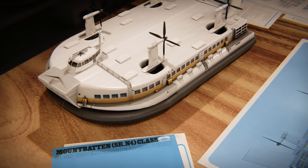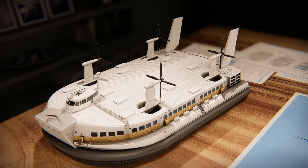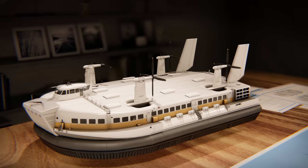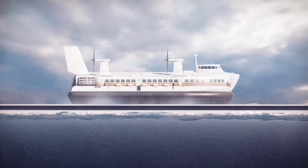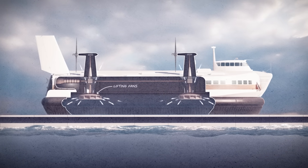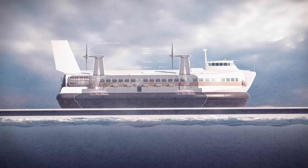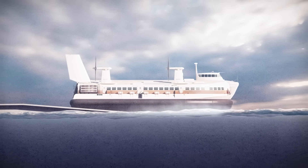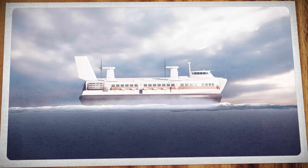To understand what made hovercraft so revolutionary, consider that they're not like any other vehicle. In fact, they share more in common with aircraft than boats. That's because hovercraft are essentially airborne — they work using the principles of lift and thrust. To lift off and hover, fans trap a cushion of air, while propellers generate thrust to move forward. And what it all means is that friction and water resistance are significantly reduced, allowing a hovercraft to hit speeds well beyond that of any ship.